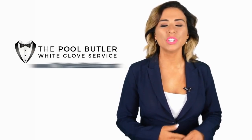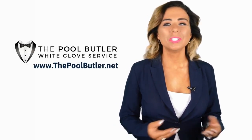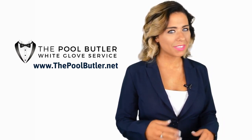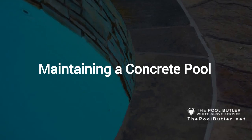Hi, welcome back to the Pool Butler YouTube channel. In this video, we're going to spotlight one of our most recent blog posts. So without further ado, Robert, take it away. Thanks, Jennifer, and thank you for watching our video.